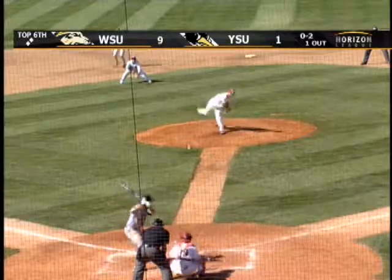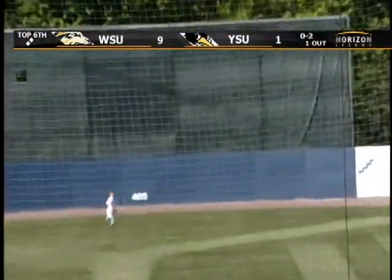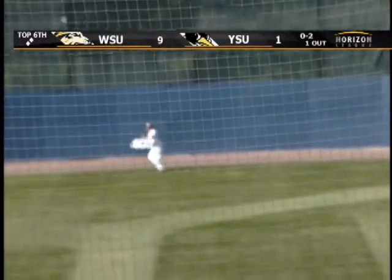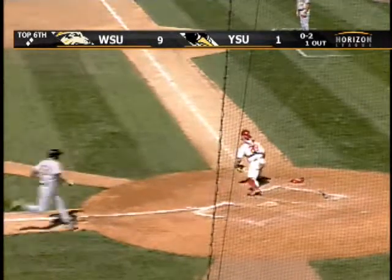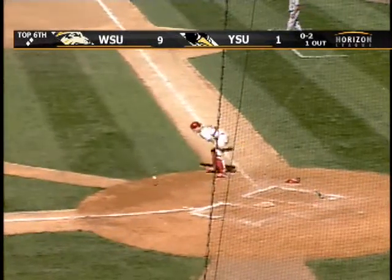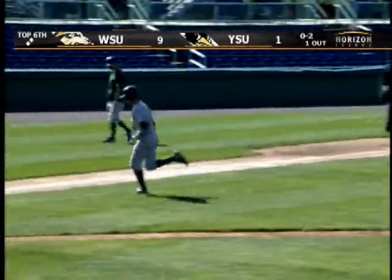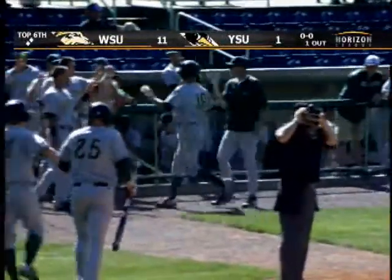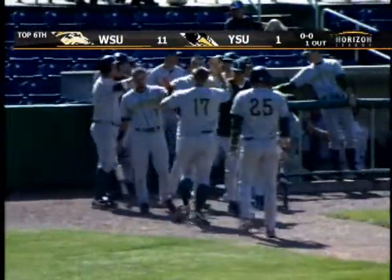Conference batting average, home runs, RBIs, runs, and hits. This one hit fairly well out to center. Going back is Shirley at the warning track. He's going to make the catch, but easily tagging is Hibbard. And now Tanner tags up two bases from second base and scores. That's unbelievable. You're looking at speed, or at least smart running on the base paths.